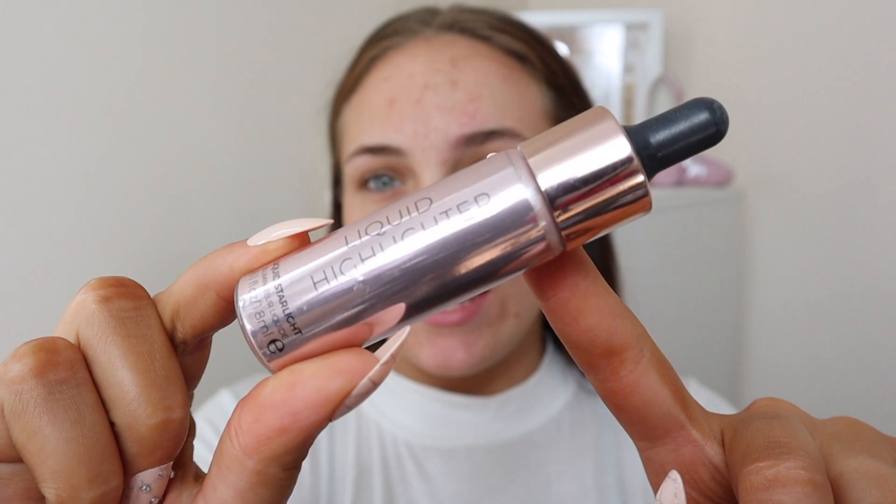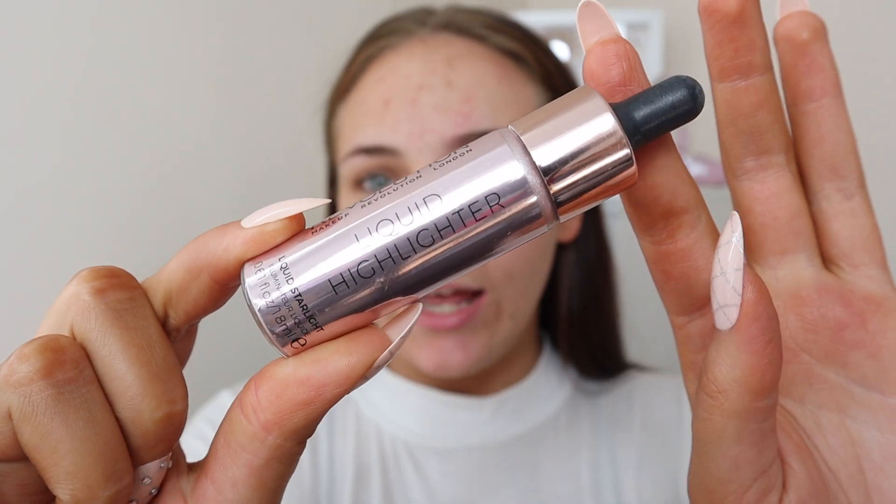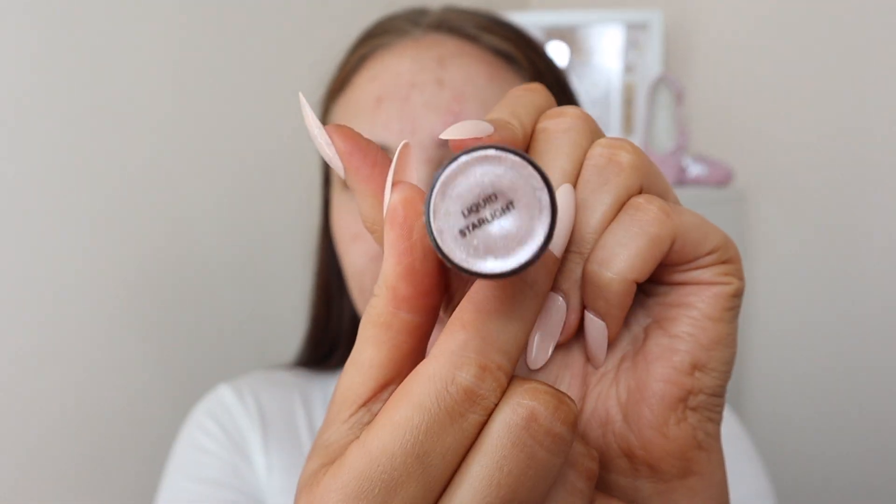I'm going to start out with the Revolution Liquid Highlight in the shade Liquid Starlight. I always use this — all the products in this video are just my go-to makeup products. I'm applying it just on the cheekbones.